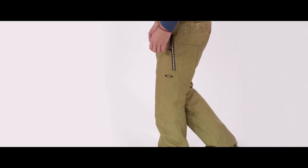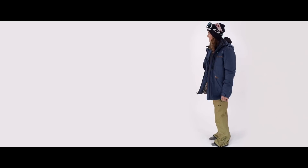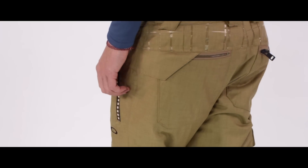This year's village pant is also really comfortable. It's insulated, it's a bit looser fit. They've got articulated knees, cool cargo pockets on the side and in the back, so a little bit more style there.